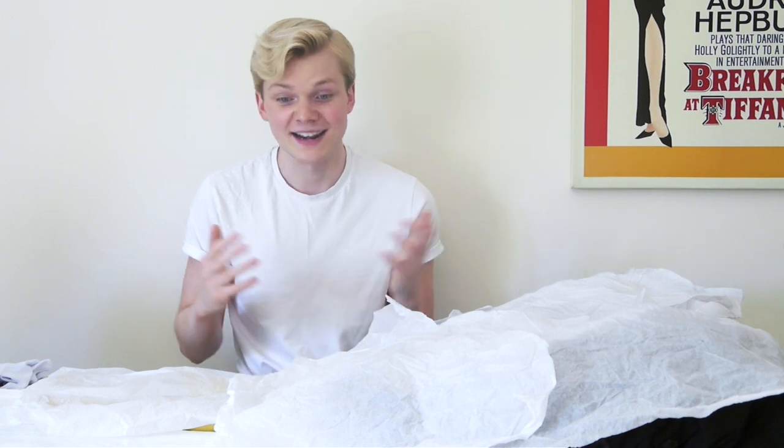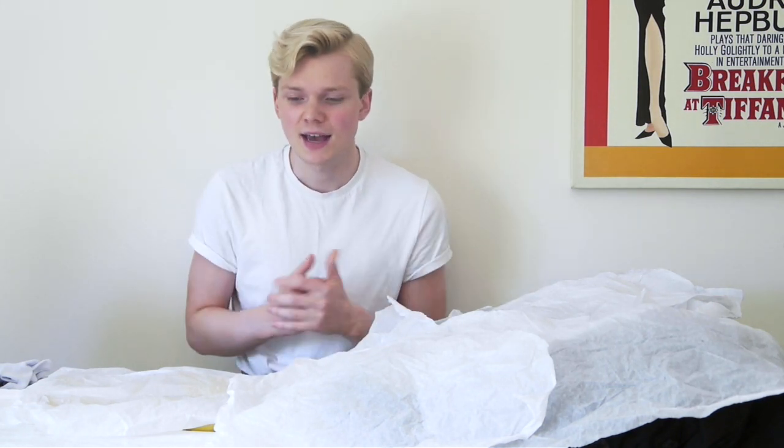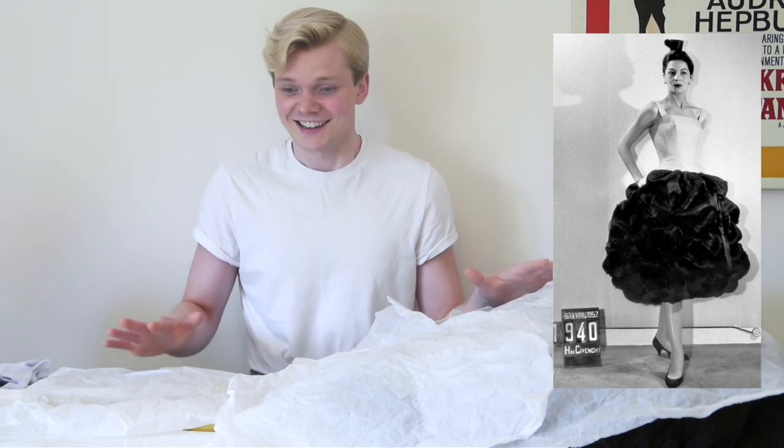After I got it for a great price, I sent photos of the dress to my friend Julien, who worked at the Givenchy archives in Paris. I also worked in the Givenchy archives last year. I sent him the photos asking if he had any images of this dress in his huge collection of fashion magazines, and with his help I was able to find out that this unlabeled dress is actually Givenchy couture from spring/summer 1957.